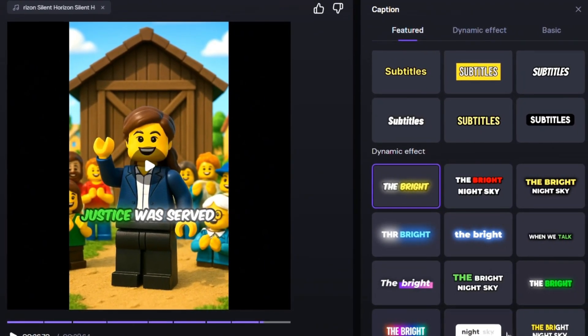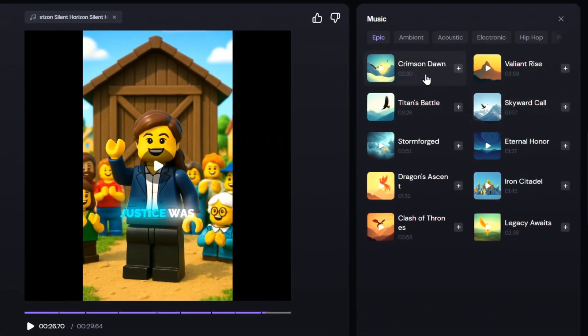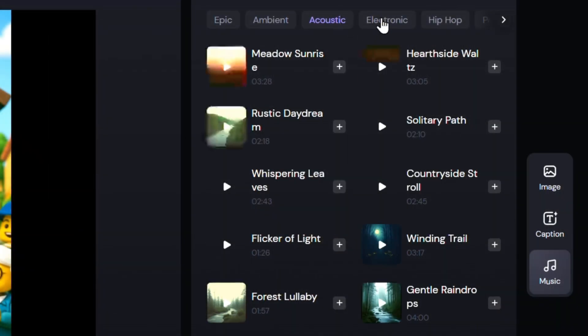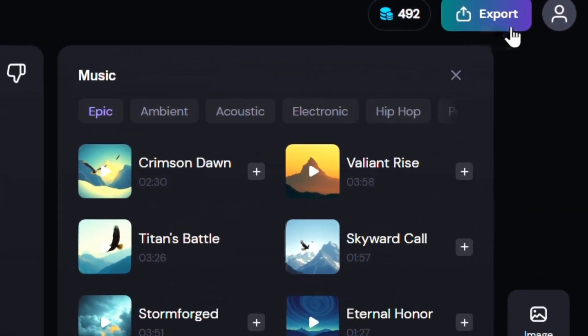In the Captions section, you can choose the subtitle style — there are lots of styles available, so pick the one you like best. At the top, you can filter by music genre to easily find something that fits your vibe. In the Music section, you select the background music for your video. Finally, hit Export to get the final version.